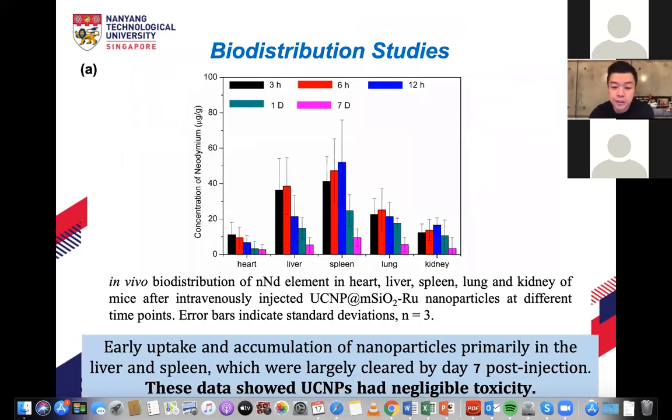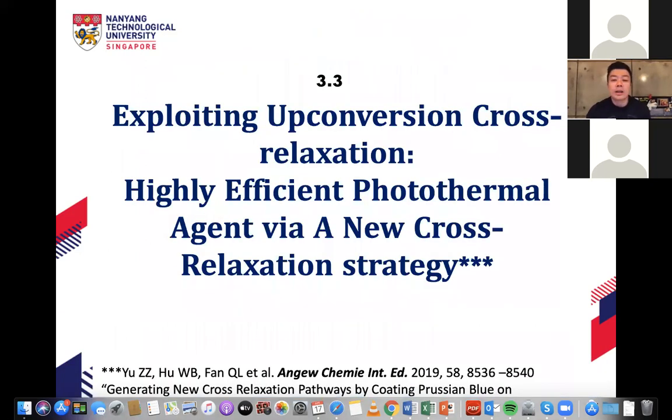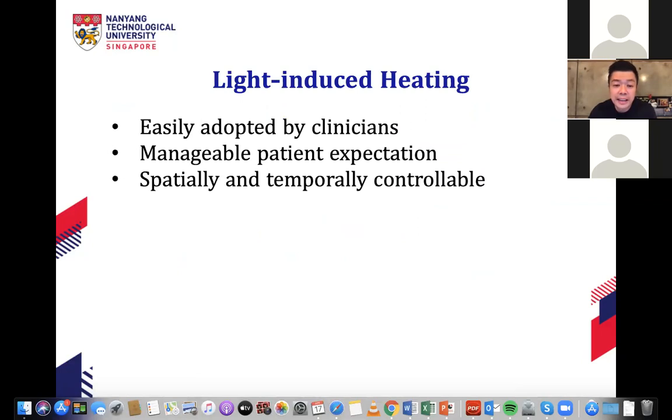The third work is about totally embracing cross relaxation. We don't want emission or fluorescence at all — instead, we want maximum cross relaxation to generate maximum heat. The motivation is that heat therapy is very common in clinical settings: doctors like to use heat because it is manageable, equipment is cheap, and no drugs are needed. The heat generated can be used for photothermal therapy to kill cancer cells, or for photoacoustic imaging.